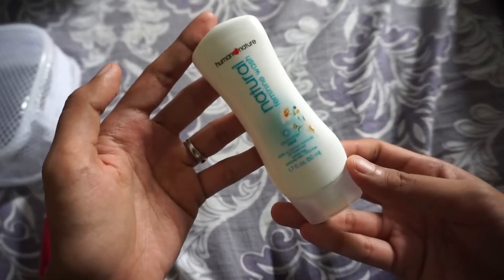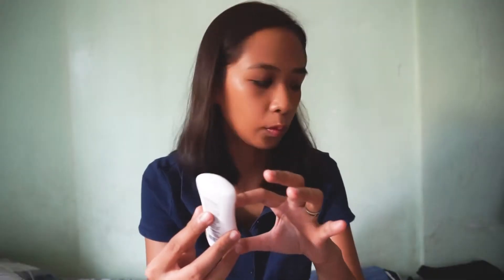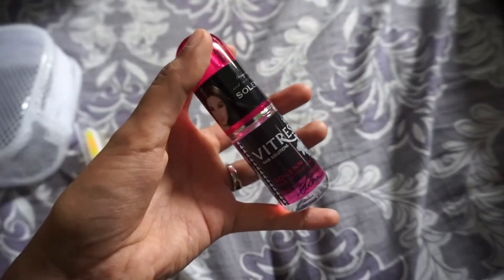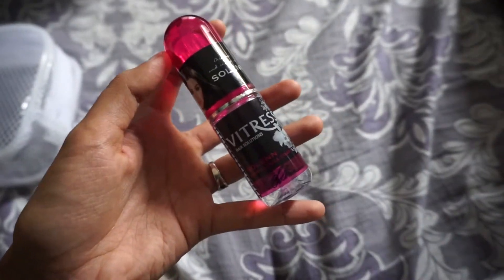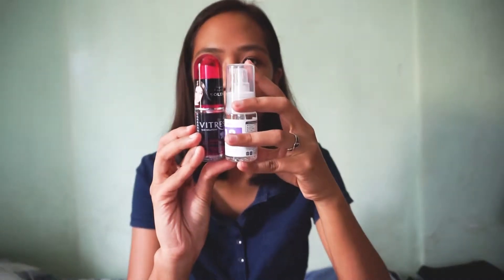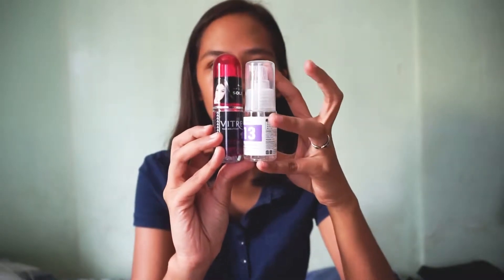For my feminine wash, ang nadalain ko is itong Human Nature. Lilipat ko pa ito ng nalagyan kasi medyo malaki pa siya — makakasave pa ako ng space kung maliit. For my hair care, ang nadalain ko is itong Vitress. Hindi ko na siya ililipat ng container kasi reasonable naman yung size niya — pareho lang naman sila ni Miniso.